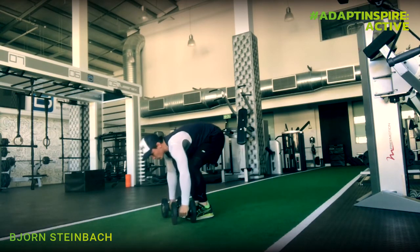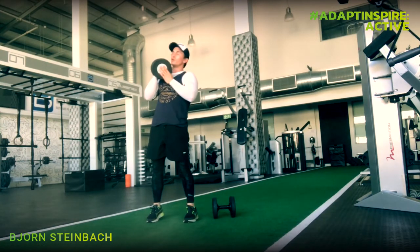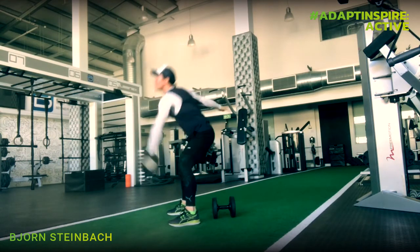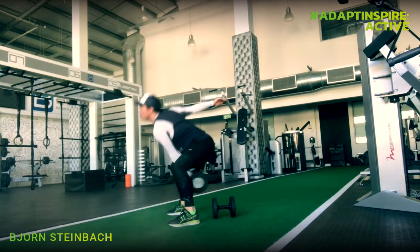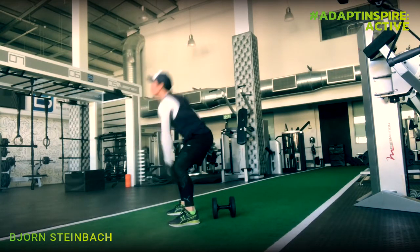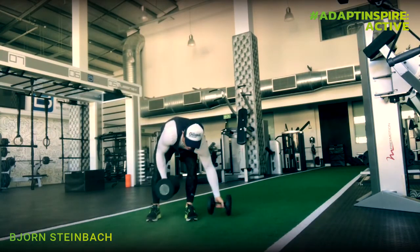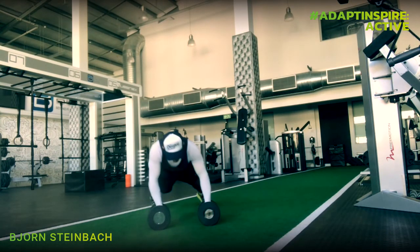The third exercise is a dumbbell swing — you can use a kettlebell if you have one. Drop down, change hands, swing again. Keep your lower back flat, push your hips forward, and keep your chest up. Breathe through the swing. Then drop straight into a push-up rotation: wide legs, push up and rotate to one side, then push up and rotate to the other side.